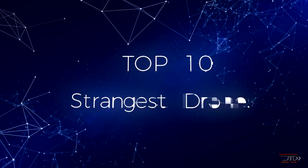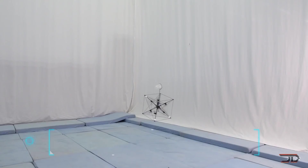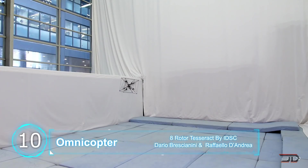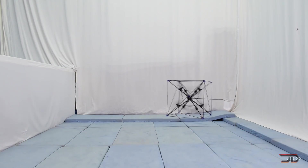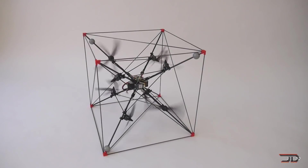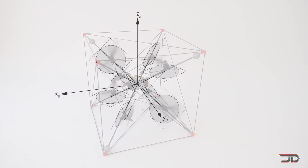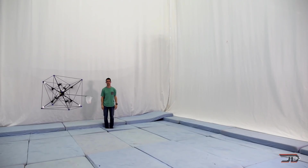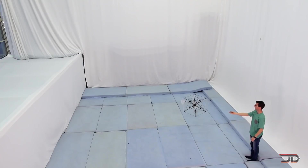We take a look at some of the most incredible and strangest drones out there. At number 10, the Omnicopter. We start off with a drone that's like no other. If you look closely, the propellers are positioned in different angles and this allows the drone to have six degrees of freedom, so it can rotate and calculate the most efficient flight path. One cool ability of the Omnicopter is that it can fetch a ball in mid-air.